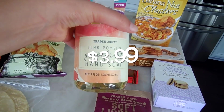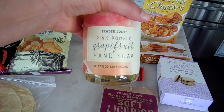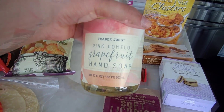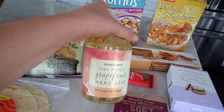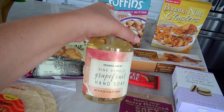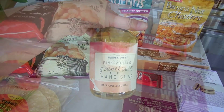I also got this soap — it's not new, it's been around for a couple months — the pink pomelo grapefruit hand soap. This stuff smells so good. I wanted it for my kitchen. I'm super pumped we got this back because it's been out of stock at my store for a while. I think it just sells really well.